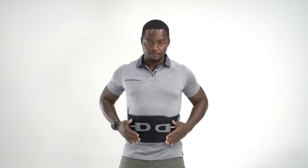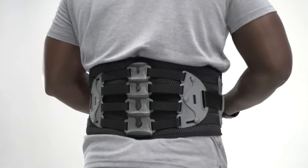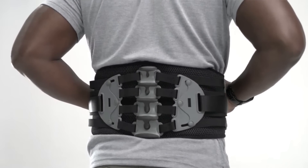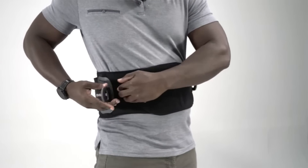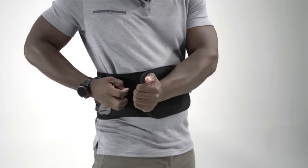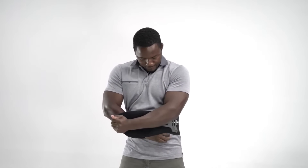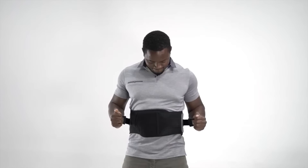The belt caters to a wide range of individuals, including physical laborers and office workers. The former can benefit from real back support during tasks like lifting boxes, while the latter can maintain good posture even after prolonged hours at the computer. Alongside the belt, a compact exoskeleton is also presented, showcasing a multitude of enticing features.